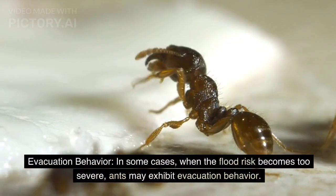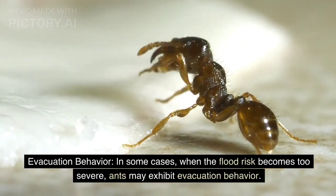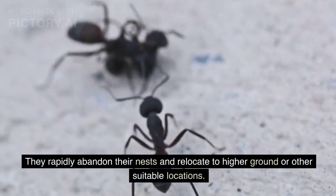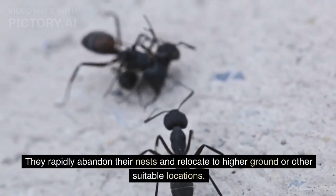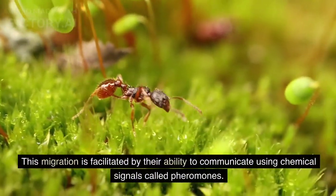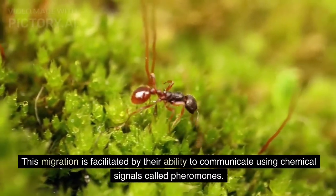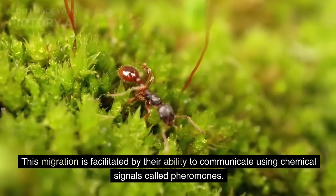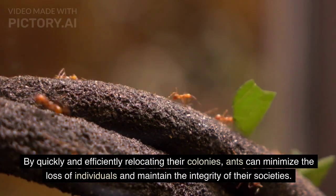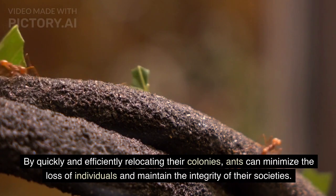Evacuation Behavior. In some cases, when the flood risk becomes too severe, ants may exhibit evacuation behavior. They rapidly abandon their nests and relocate to higher ground or other suitable locations. This migration is facilitated by their ability to communicate using chemical signals called pheromones. By quickly and efficiently relocating their colonies, ants can minimize the loss of individuals and maintain the integrity of their societies.